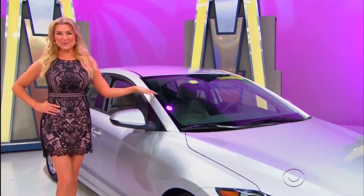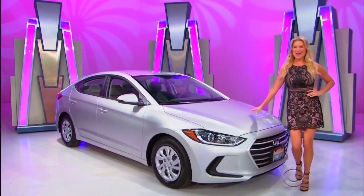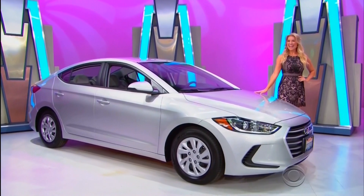It's the Hyundai Elantra SE! Featuring a 2-liter engine, 6-speed automatic transmission, front-wheel drive, plus carpeted floor mats, auto armor, and cargo net. It's the Hyundai Elantra!